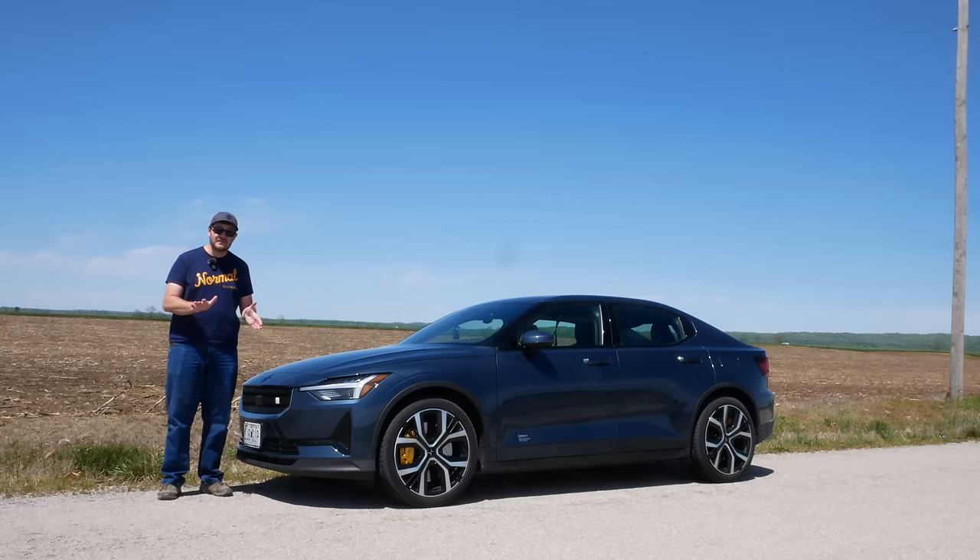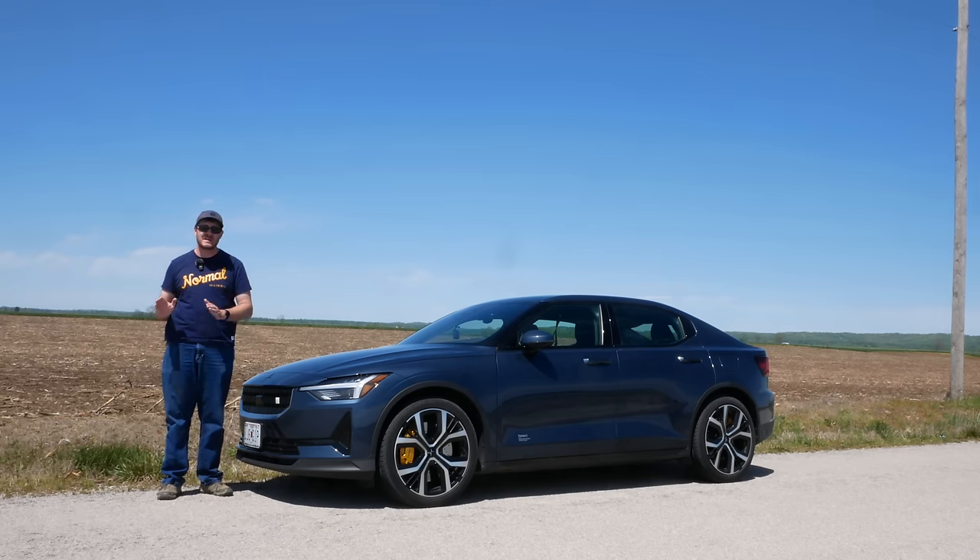I'll start off with the thing a lot of people are worried about when it comes to high mileage EVs, and that's battery health. First of all, you cannot tell anything about battery state of health from range or estimated range — it's too inaccurate, there are too many variables involved. Don't even be tempted to guesstimate battery health based on range or estimated range.